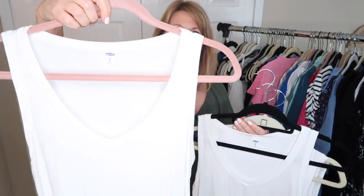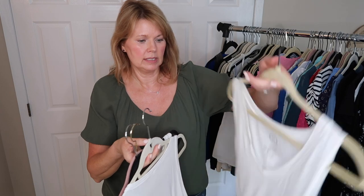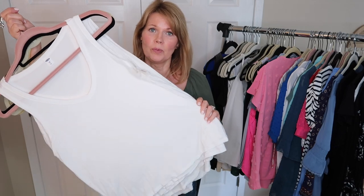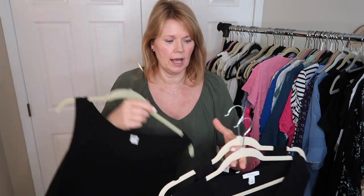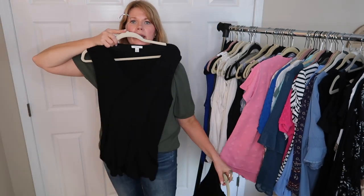I've pulled these Old Navy white luxe V-neck tanks — I've got three of these, plus one from Maurice's and one in the laundry from Loft. I'm keeping all of these because I wear them layered under cardigans and jackets. I'm curious which of these I'll pull for once the hangers are flipped. Now I also have some black V-neck tanks — one from Express, one from Amazon, and one Old Navy Luxe. The Amazon one I'm getting rid of: it's really quite long on me and tucking it in seems to be why I never pull for it.